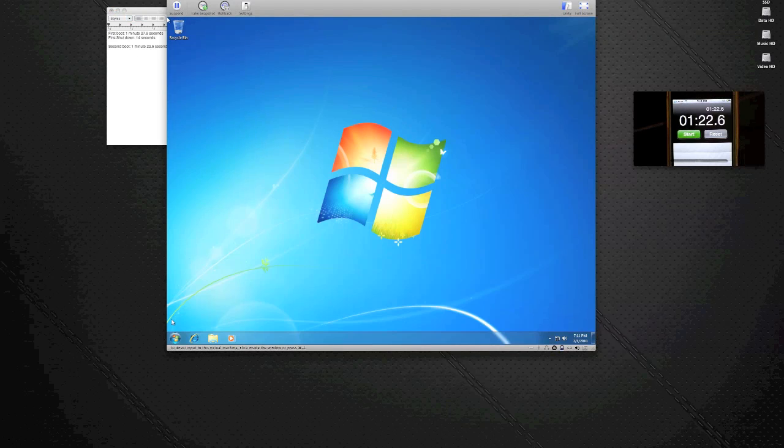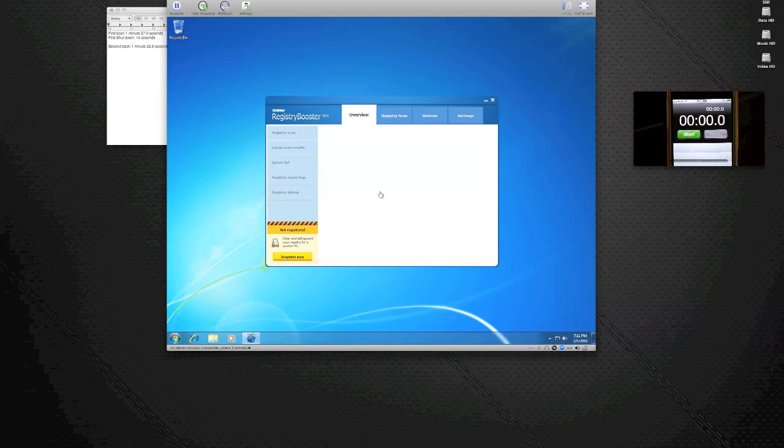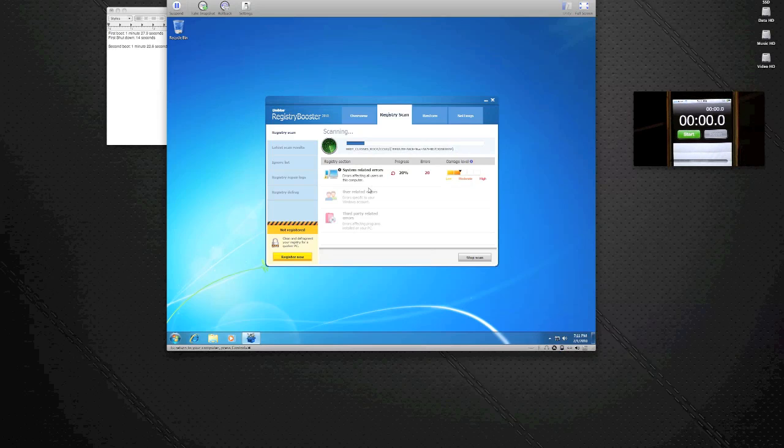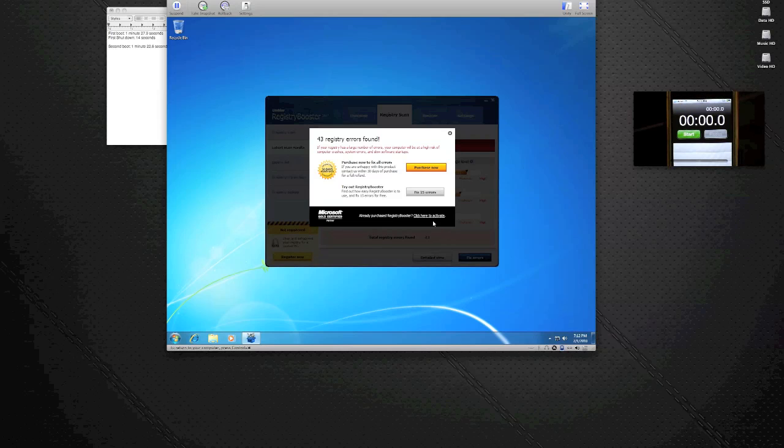All right, so now let's do the registry changes. Let's launch up Registry Booster. We'll say yes and let it scan the system. Let's see if it finds the same amount of issues as yesterday — that'll be interesting. I already found 21 errors. Theoretically it should find the same amount as yesterday because nothing has changed since then. Looks like it's going to, which is good — gives it some reliability, maybe. All right, so let's fix these errors. It can only fix them for free, so let's just fix 15 errors and see what happens, because I'm not purchasing the software.